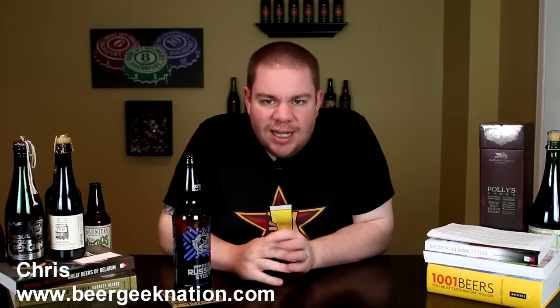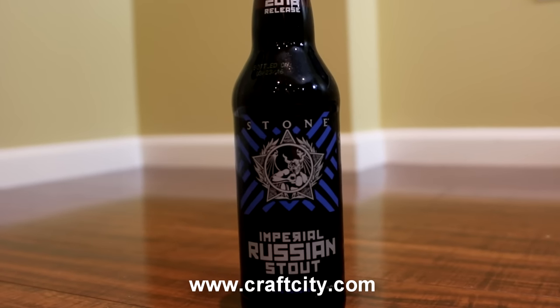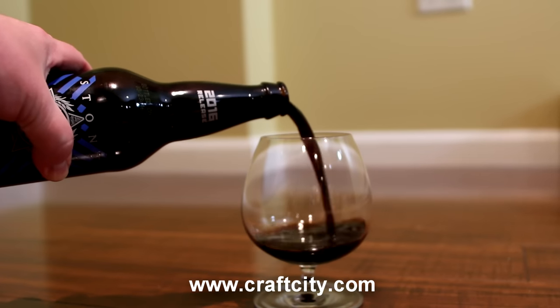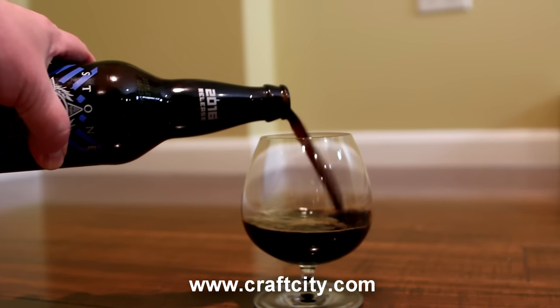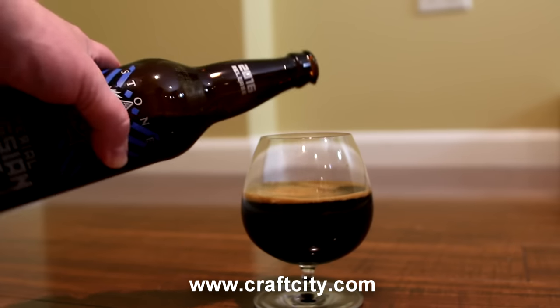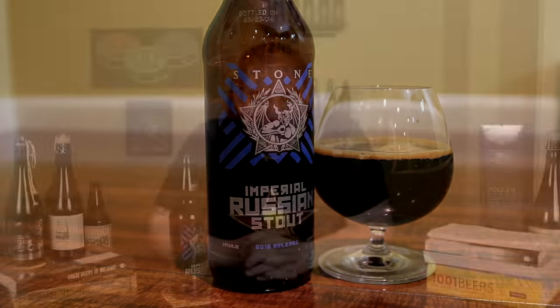Hey guys, what's up? Chris here for BeerGeekNation.com. Today we are looking at the latest Stone Imperial Russian Stout, 10.8% alcohol by volume, aka IRS. It comes out around this time — it's always around tax time, fitting. This is one of the beers that got me into the style of Imperial Stouts, one of the first Imperial Stouts to really come out of the craft beer scene on the West Coast, and it's still going today. Still a really strong example of the style.